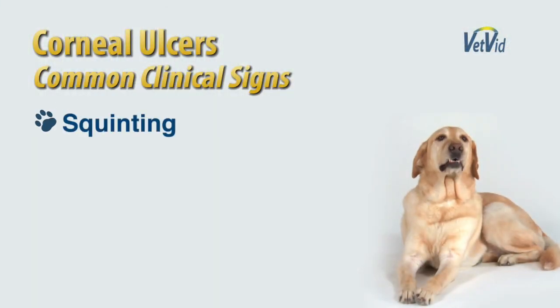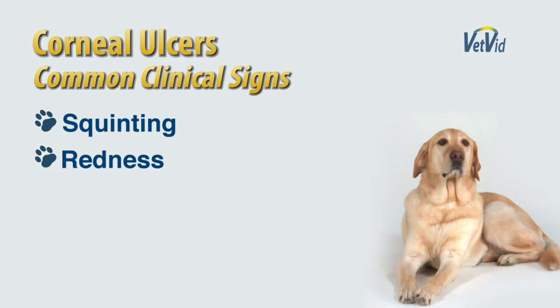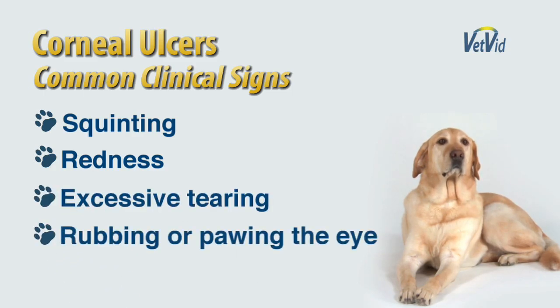Clinical signs of corneal ulceration typically result from the pain associated with this process. They may include squinting or redness of the eye, excessive tearing, or rubbing of the eye.